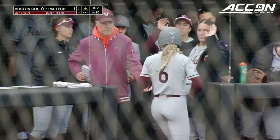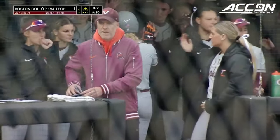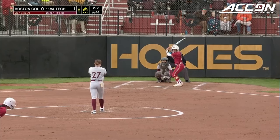The base running for Virginia Tech is definitely something that teams have to have a game plan for. You see that rain start to pick up a little bit.